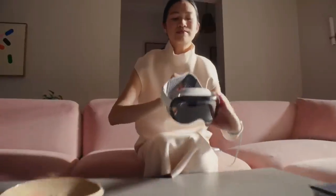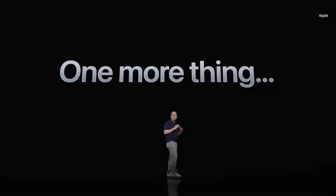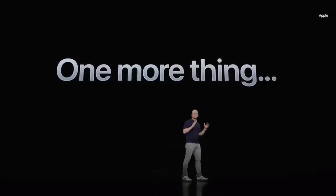Unveiling the Apple Vision Pro — imagine a device that seamlessly blends the digital and physical worlds. That's the Apple Vision Pro. Unveiled on June 5th, 2023, at Apple's Worldwide Developers Conference, this mixed-reality headset is set to redefine how we interact with technology.